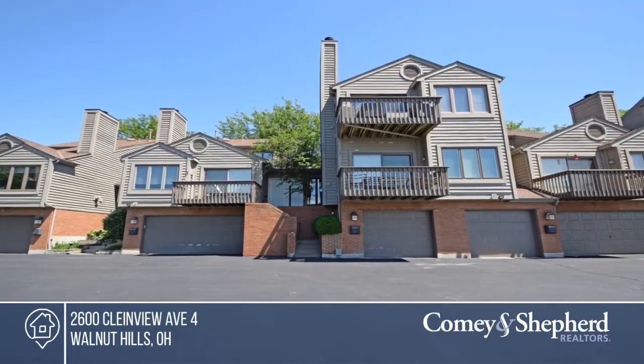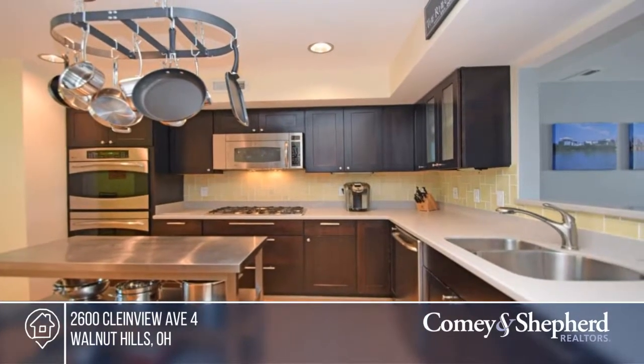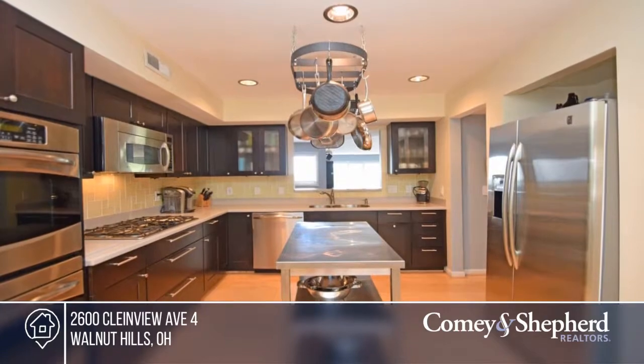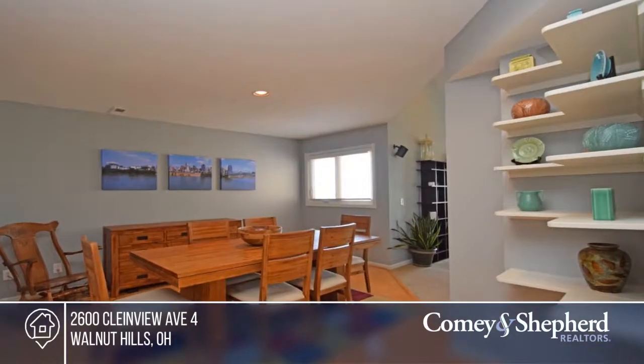Here's a beautiful and bright condo with fabulous river view at sought-after 18-unit Keys Point in East Walnut Hills. You'll find soaring ceilings, an open and airy floor plan with a gourmet eat-in kitchen, great room with vaulted ceilings, stone fireplace and wet bar.